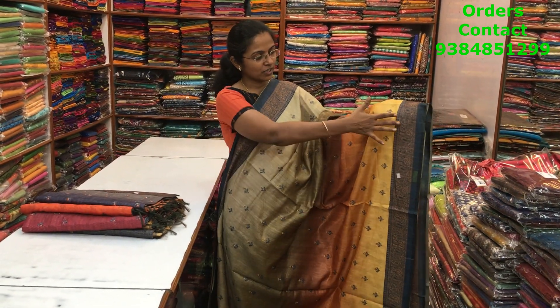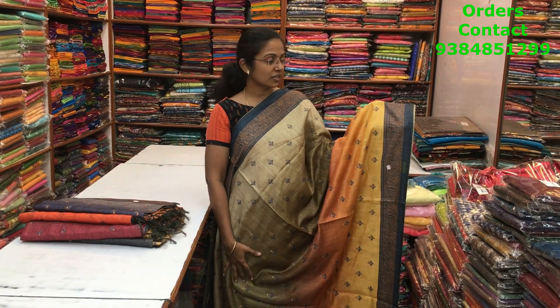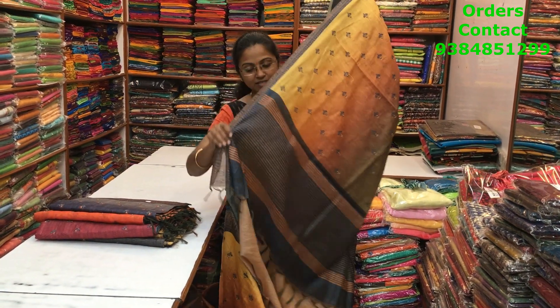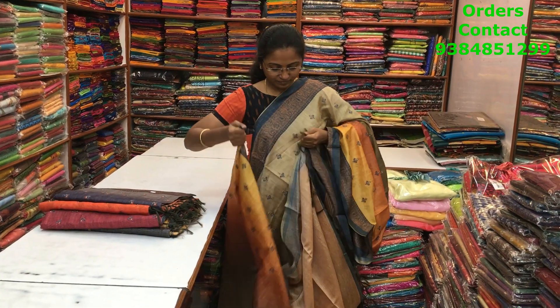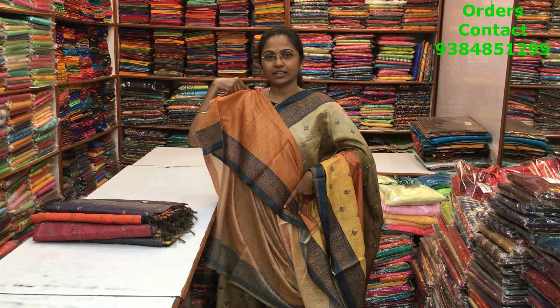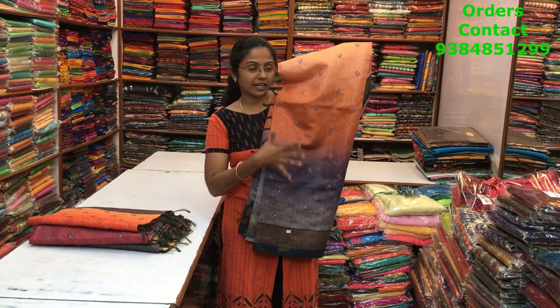Very beautiful jute silk saree in tricolor pattern — the bottom part is in mustard, above that it's in green, then it is in beige, a beautiful combination and lovely contrast. We have embroidery running through the body of the saree. The pallu is this and the blouse is this. The price of this saree is 1730. In the same tricolor pattern, a different shade — the bottom is in gray, above that we have rust, and on the top more of a peach color.